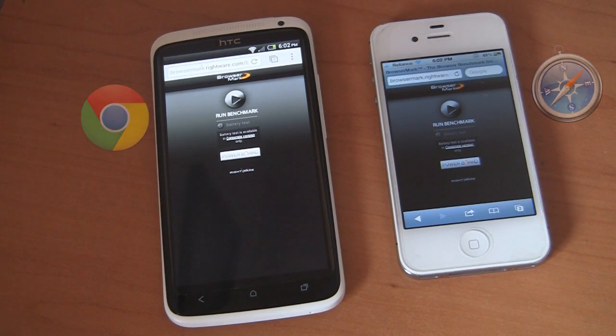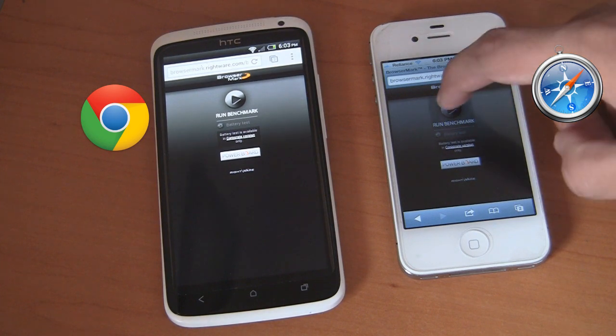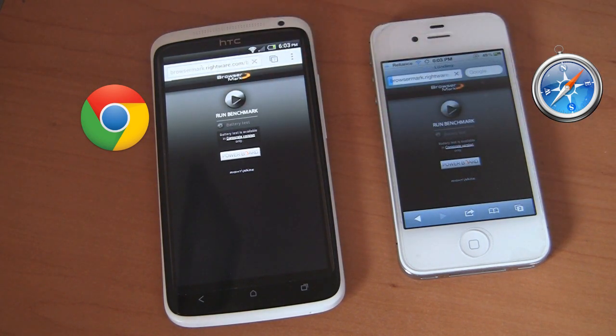What's up internet, this is Veva from iDevities. In this video we are going to be benchmarking the browsers on Android and iOS. The representative for Android is going to be the HTC One X and the representative for iOS is going to be the iPhone 4S.